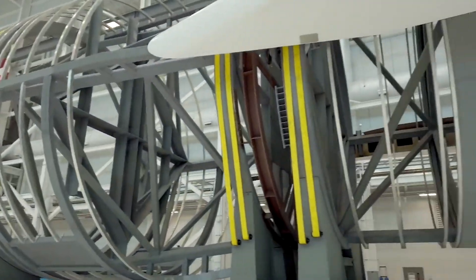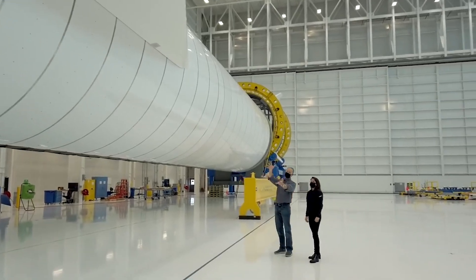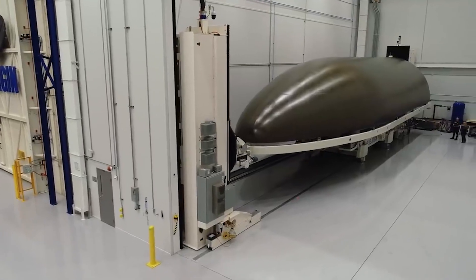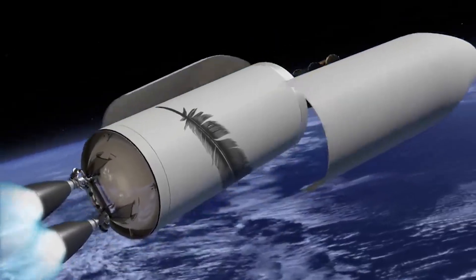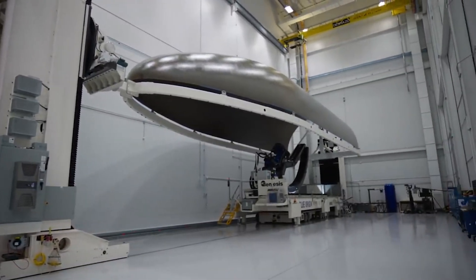Blue Origin just unveiled a new spacecraft meant to assist satellites and other in-orbit vehicles in a variety of ways. Named Blue Ring, it's designed to fit within New Glenn's fairings and change some of the current space operations. We will have to wait and see how it progresses and the impact it has on the space industry. Thank you very much for watching.